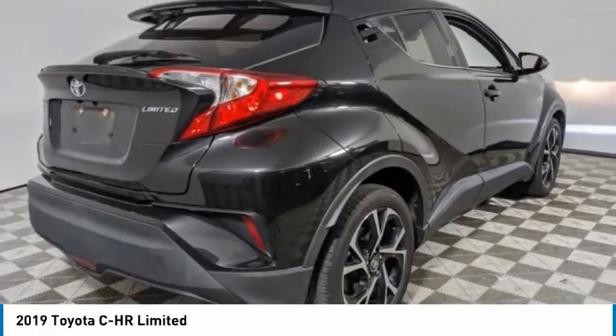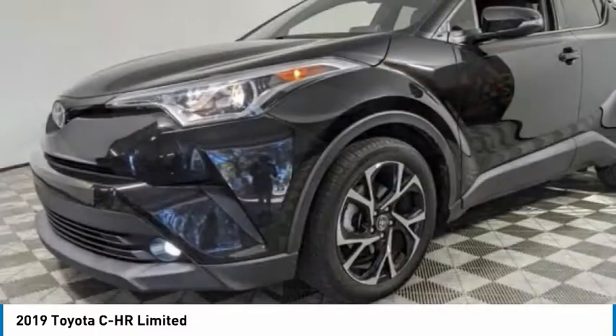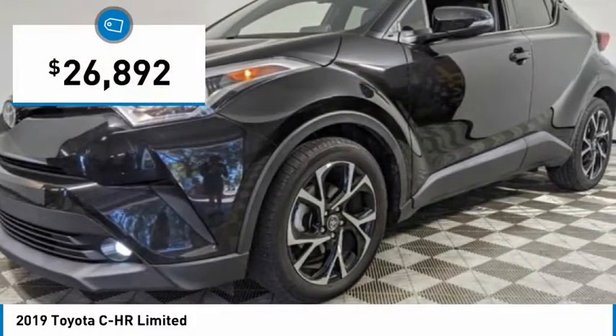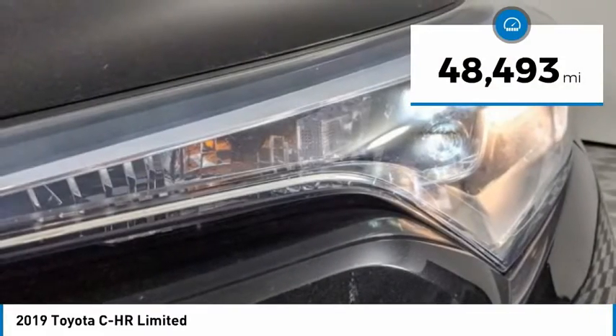The C-HR handles like a race car and has all the safety features you'd expect from a Toyota vehicle, and is priced below $30,000. This vehicle has less than 50,000 miles.